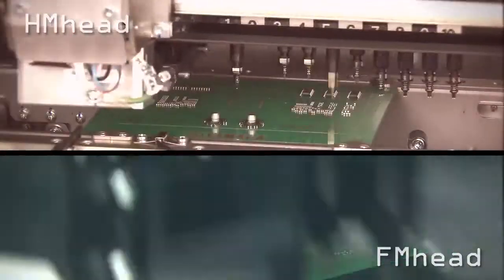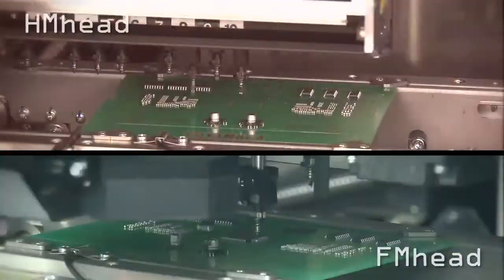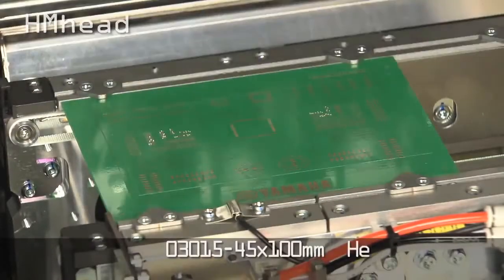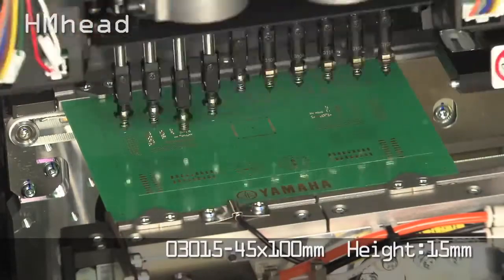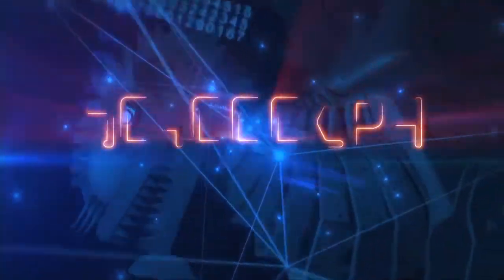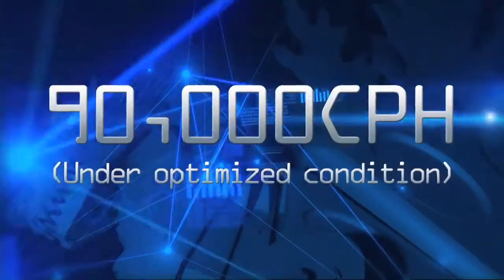On the Z-Lex, the operator can select from either an HM high-speed multipurpose head or an FM flexible multipurpose super-wide range type head. Either head guarantees the user wide-ranging versatility without head replacement. The HM head, with its ten nozzles, has the versatility to handle components from 03015 to 45×100 mm and heights up to 15 mm. The Z-Lex also provides speeds of 90,000 cph under optimal conditions, making it the fastest in its class worldwide.